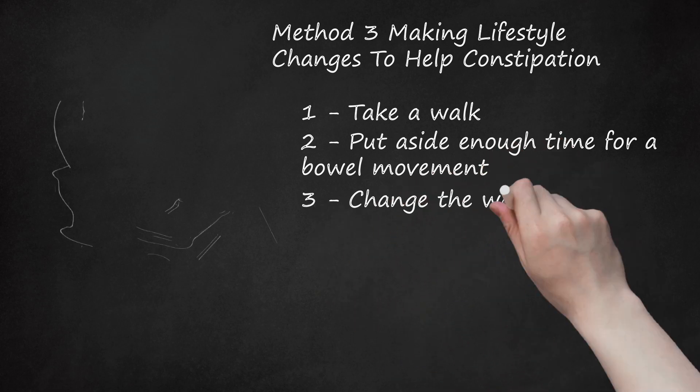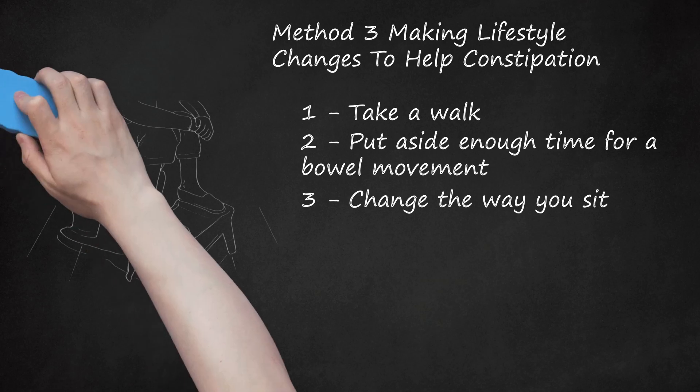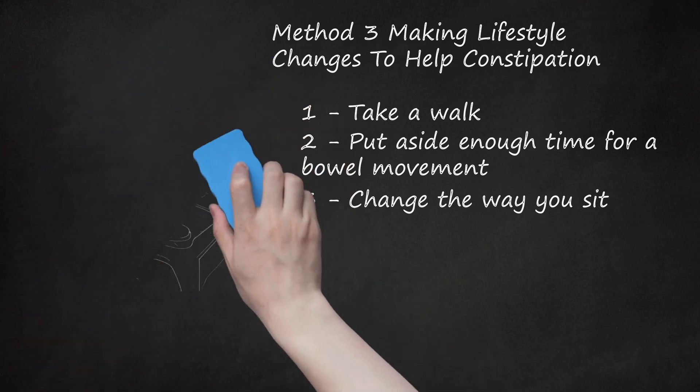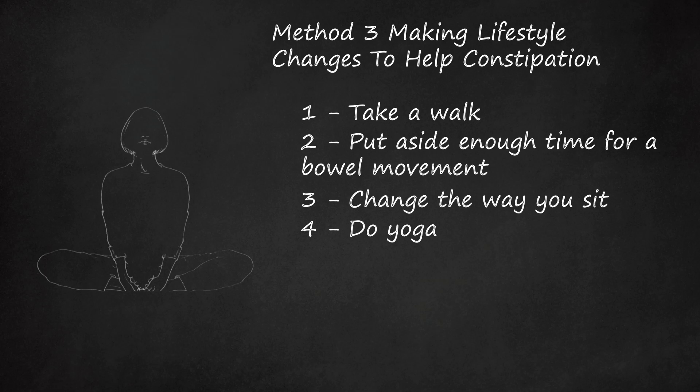Change the way you sit. When on the toilet, use a stool or the edge of the tub to prop your feet up and bring your knees in as close to your chest as possible. This increases the pressure on your bowels and may ease the passage of stool. Try to relax as much as possible and let your bowels do most of the work. Do yoga. Certain yoga poses may help stimulate your bowel and get your body in a comfortable position to have a bowel movement, as they increase internal pressure on your intestines.